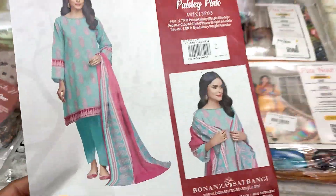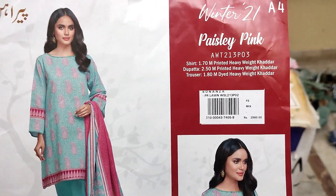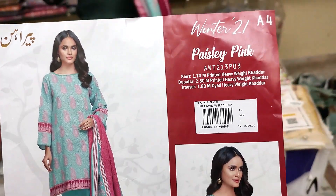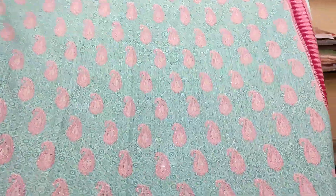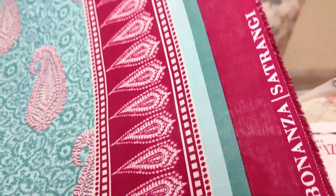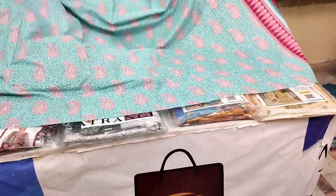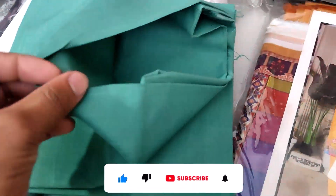یہ آ گیا اس کا الیکارڈ — بہت خوبصورت ڈیزائن ملنے والا ہے۔ ونٹر کا سٹاک ہے — پرنٹڈ ہیوی ویٹ خدر 1.7 میٹر، ڈپٹا 2.5 میٹر، اور ٹراؤزر 1.8 میٹر ہیوی ویٹ خدر میں۔ آل اووَر شرٹ ہے بہت خوبصورت، خدر کی کوالٹی بہترین ہے۔ اپنی مرضی کے مطابق فرنٹ، بیک اور سلیوز سٹچ کروا لیں۔ ٹراؤزر ہیوی ویٹ خدر میں آ گیا۔